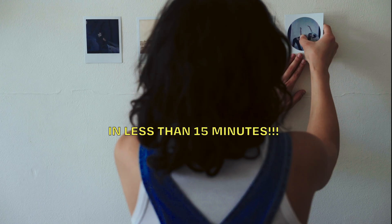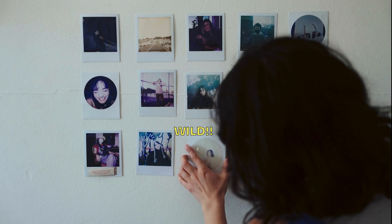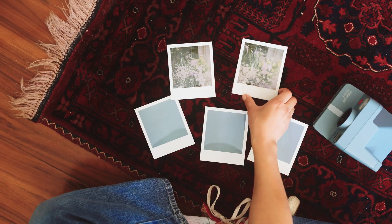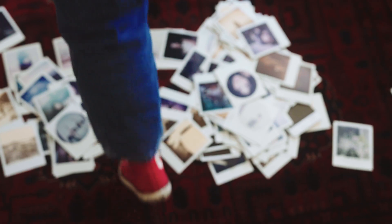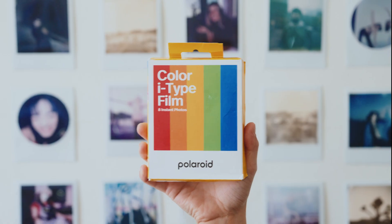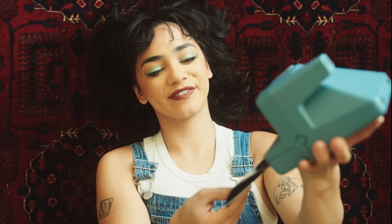Your photo would be completely developed in less than 15 minutes — that's wild. And then you can do whatever you want with it. Because of those amazing scientists, they were able to give us a physical way of being able to play with our memories. There's just no better feeling than the instant gratification of shooting with instant film.